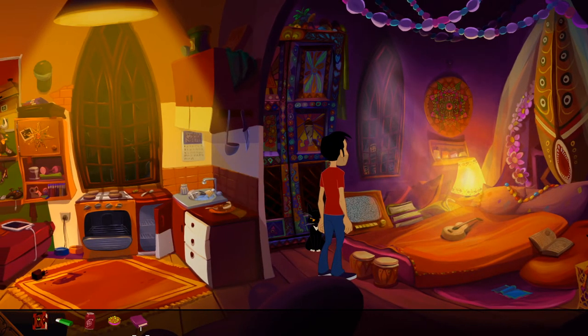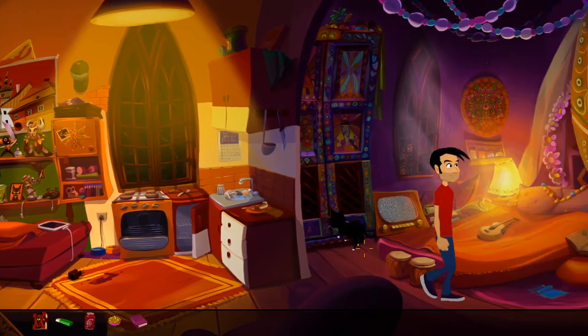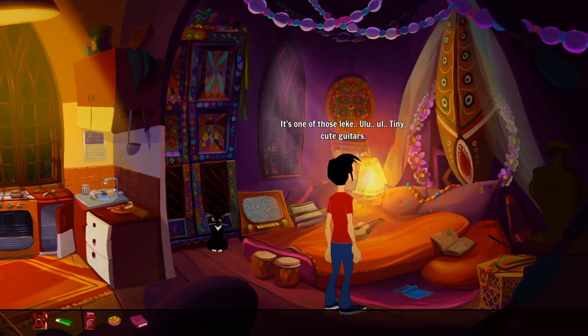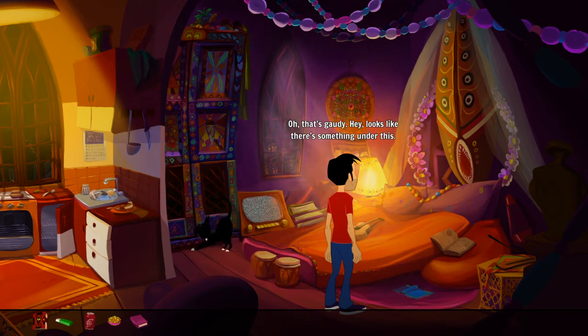It's a book of some kind — is it a diary? Yes, a diary. Let's look at other things in here before we open up the diary. Minuscule guitar thing — it's one of those tiny cute guitars, a ukulele. It's cute. Can we use it? Oh no, my band days are long gone. Fair enough, I don't think she'd be inclined to play that thing.